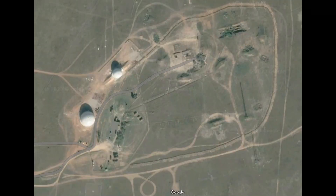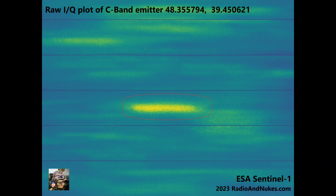Here you can see a Google Maps image showing the site. You can see two large radomes and several mobile radar systems. Let's focus on Luhansk again. We took the raw Sentinel-1 data, processed it using the Sentinel-1 decoder program by Richard Hall. From that data, we can see a visual representation of the emission. This emission is different than what radar looks like — it appears to be a non-pulsed emission type.